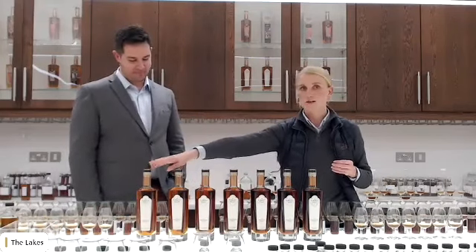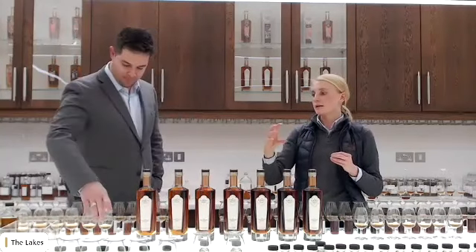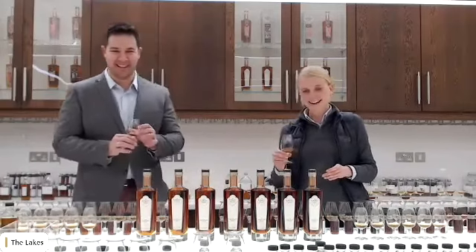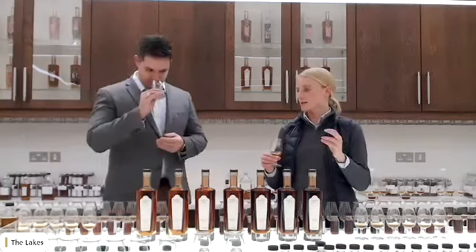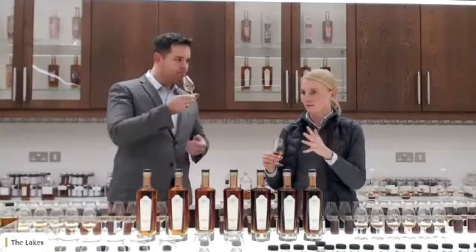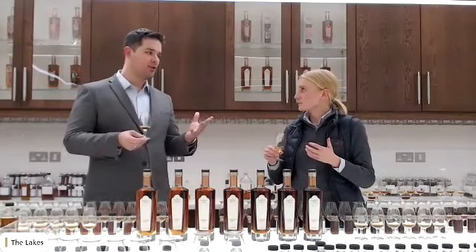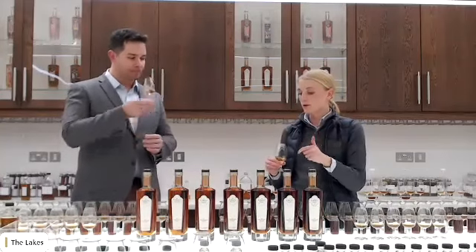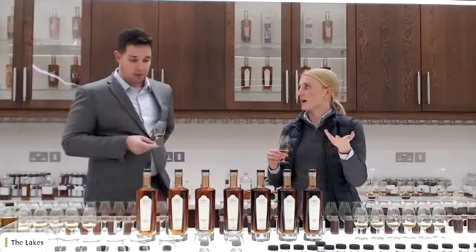Number one has very bold sherry-led characters — lots of dried fruits, quite a lot of spice. It's fairly punchy at this ABV, but the sweetness and richness aren't overshadowed by the high strength. It is a perfect balance, which is why we chose to do it at this high strength. From experience with consumers, the first thing that strikes people is: how can this whiskey at such a high ABV be so smooth? You can drink it, you can taste it.